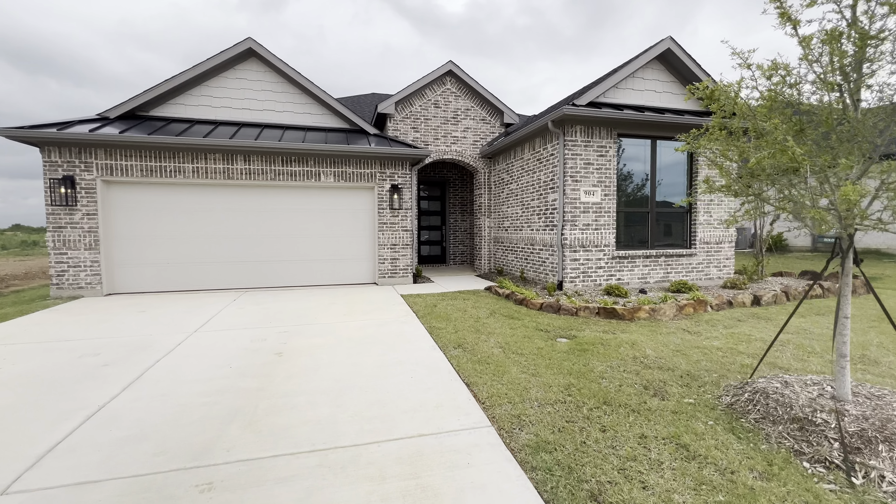Here's your dining room area. Here's a look at the living room and kitchen together.